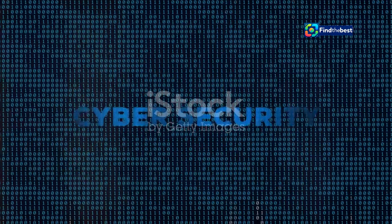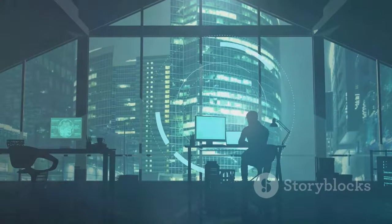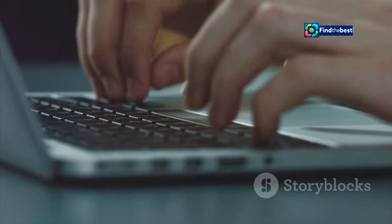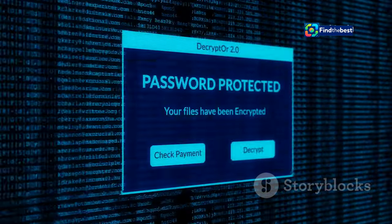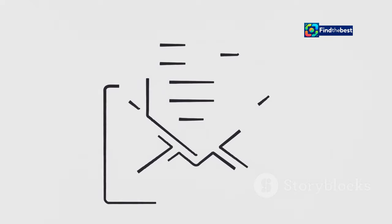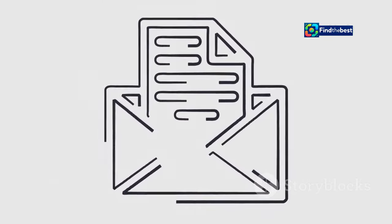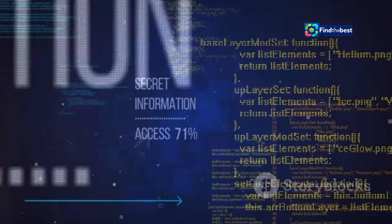In today's digital landscape, cyber security awareness is crucial. Protect your files with strong, unique, and complex passwords for all your accounts. Install reputable antivirus software and keep it updated. Beware of phishing scams — don't click on suspicious links or open attachments from unknown senders. By being cyber security savvy, you can safeguard your files and your peace of mind.